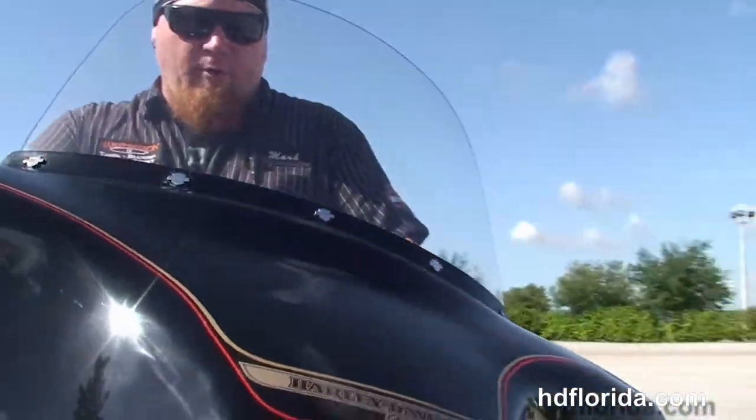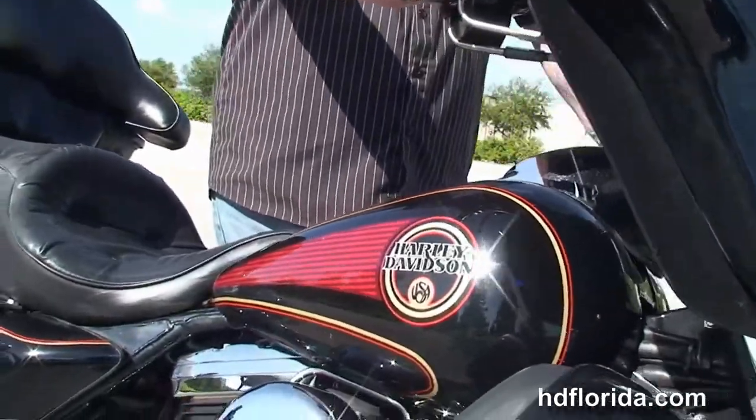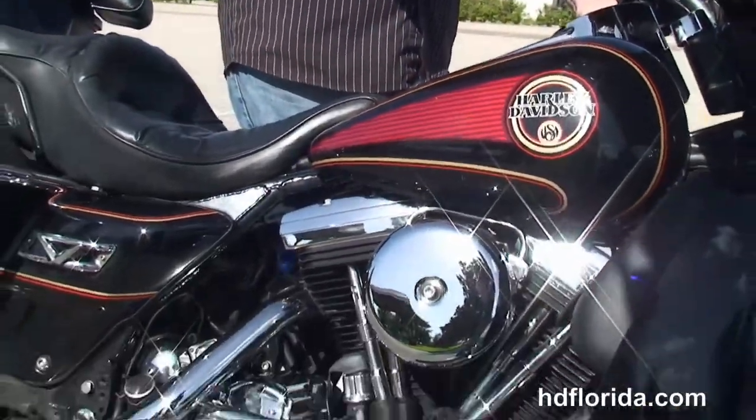In stock, ready for immediate delivery. We finance used Harley-Davidsons up to 72 months, and be sure to ask about our fly and ride program.